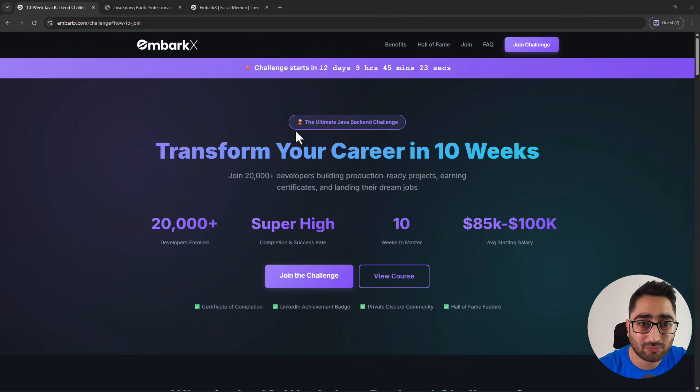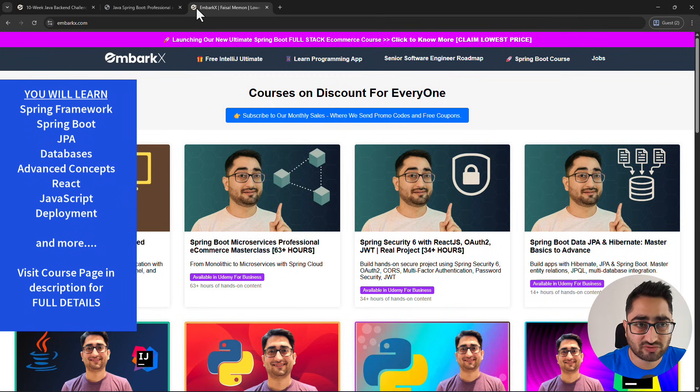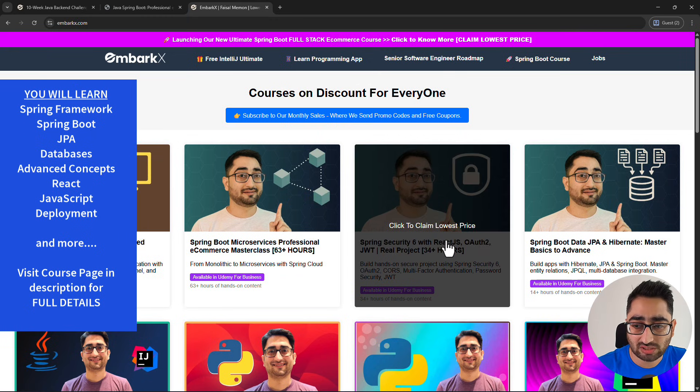You actually become a full stack Java developer for free, and how that works is something I'll talk about in a bit. But before going into the details, I also want to mention that all the Udemy courses we have on embarkx.com are on sale right now, and you can click on all these courses and get the lowest possible price.